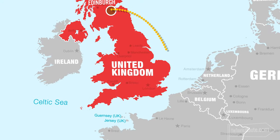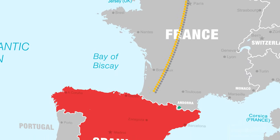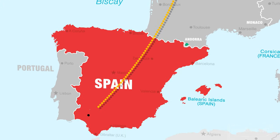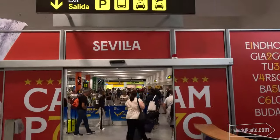A flight at silly o'clock in the morning is never pleasant, but everything from security, boarding, and the flight itself went really smoothly, and we arrived on time, including my luggage. So after a quick walk through the airport, I headed for a taxi so I could start my Seville adventure.